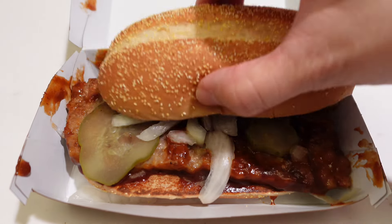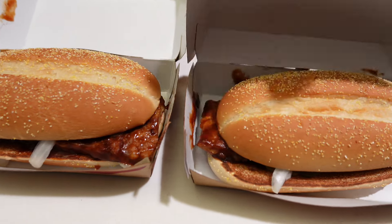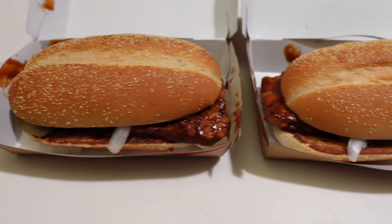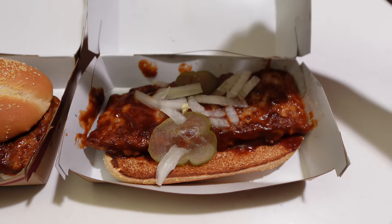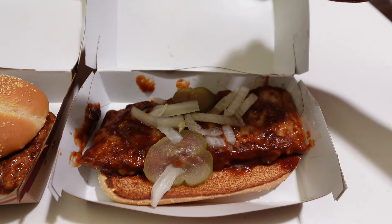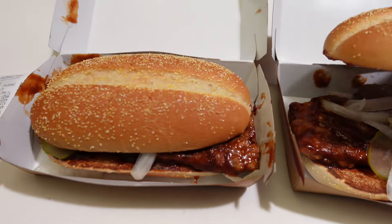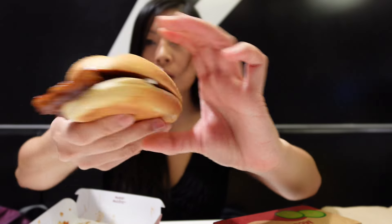Let's try it. Here is the second McRib — I'm super excited to try both of them. It's hot and steamy with pickles and onions. Let's give this a try. This is what it looks like — it looks good.